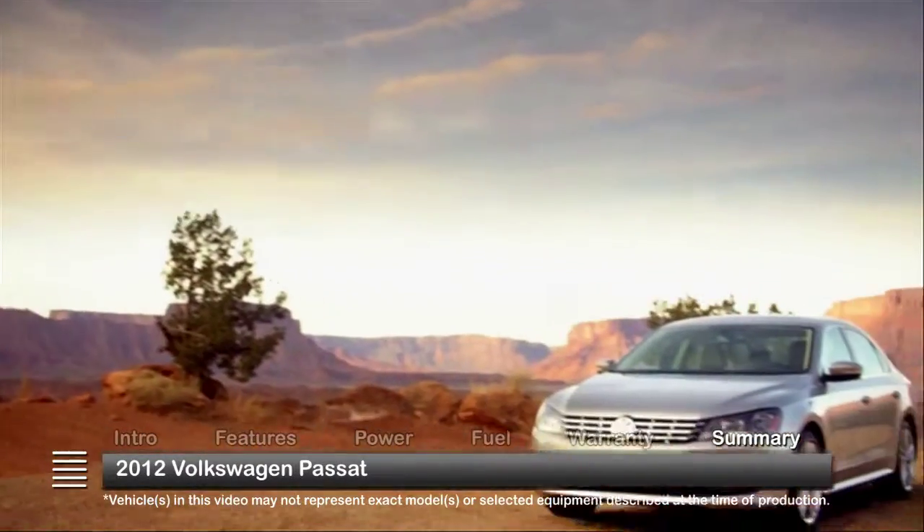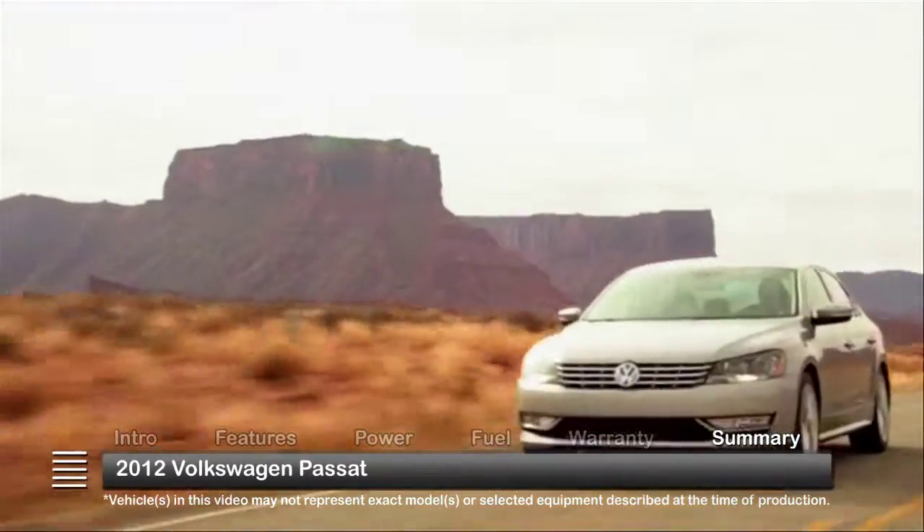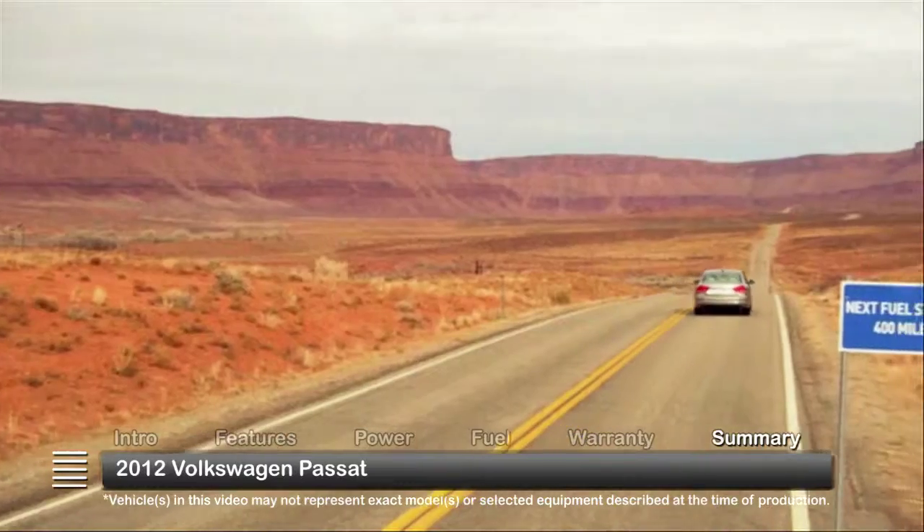A completely new take on an old favorite gives the 2012 Volkswagen Passat more power, more appeal, and more value in many ways.